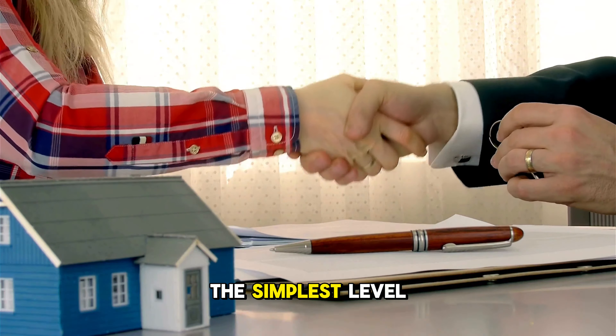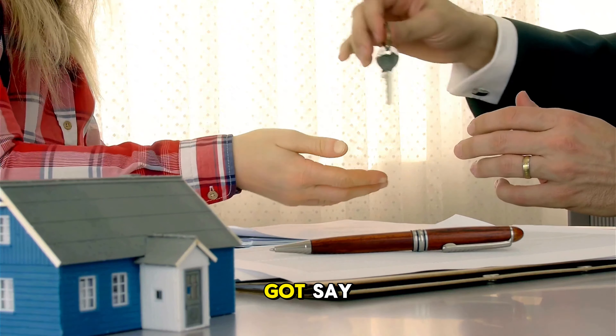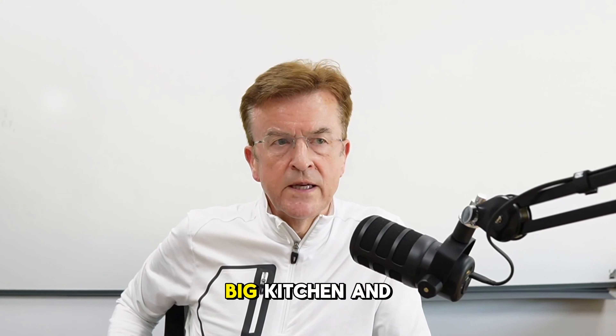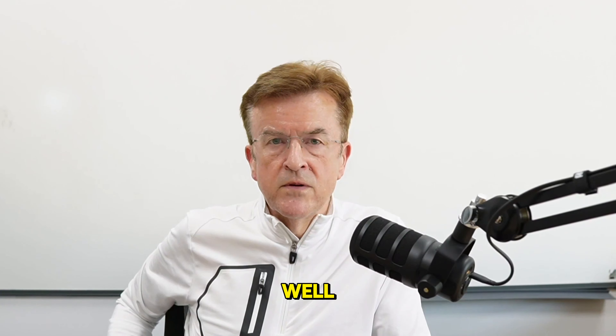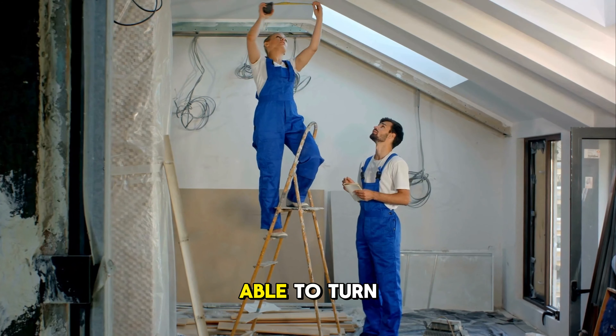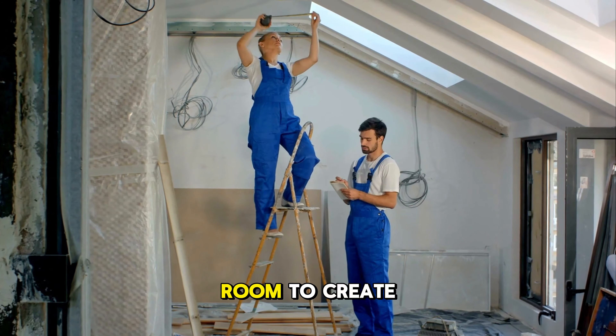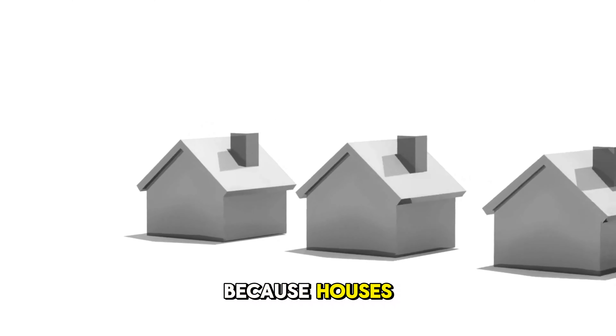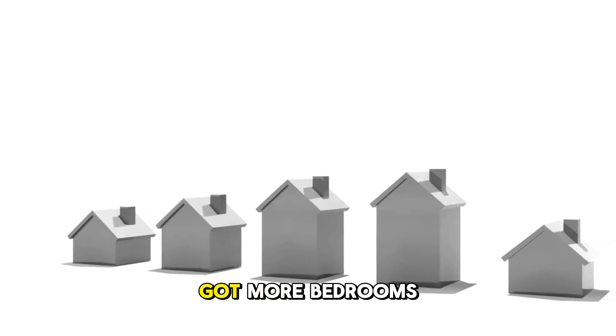On the simplest level, you might get a house that's got one or two spare reception rooms — say, for example, it might have a big kitchen and a dining room. Well, if the kitchen's big enough, you might be able to turn that into a kitchen diner and then use the dining room to create an extra bedroom. Hey presto, suddenly the value's gone up, because houses typically are worth more when they've got more bedrooms.